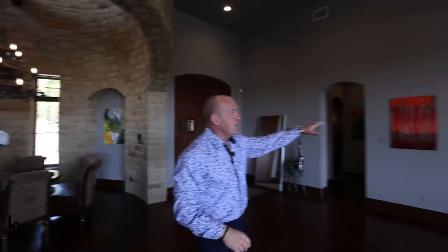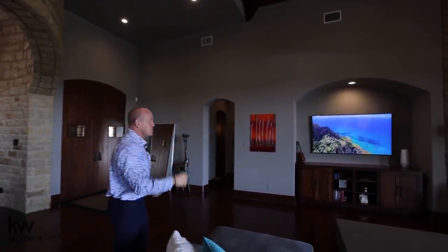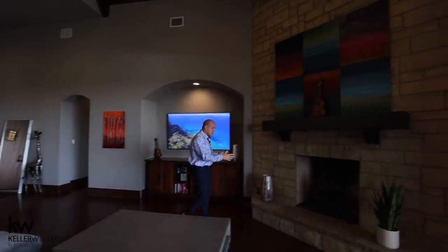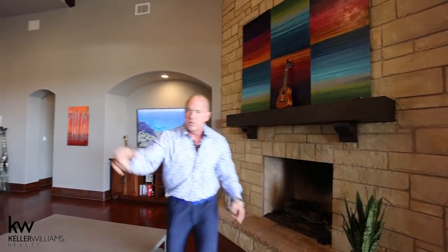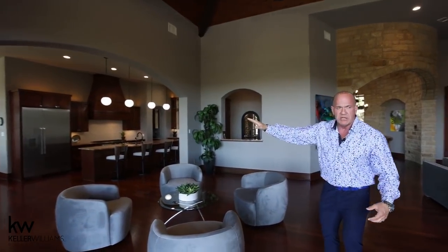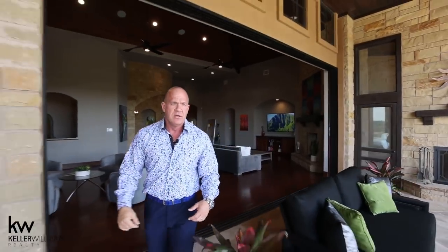Over to this side, we have the entertainment area where the TV is. You have a floor-to-ceiling stone fireplace here. This has a gas starter if you're so inclined to use gas on the fireplace. This is a huge room. Look at the sitting area here, and then we have a second sitting area. We have an upstairs bar that I'll show you in just a minute. The kitchen is over here. But outside here, the view is nothing short of spectacular.